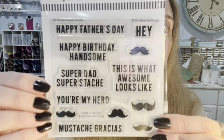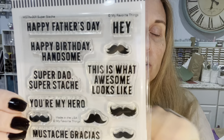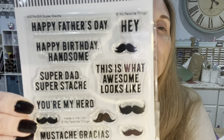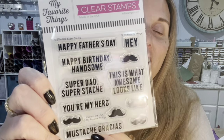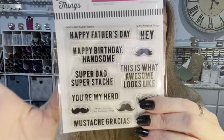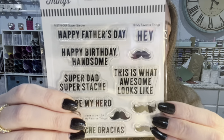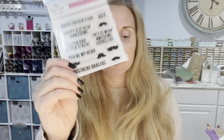This one is called Super Stash — it's great for masculine cards with all these cute mustaches. But it doesn't have to be just for masculine cards. Sentiments like 'This is what awesome looks like,' 'You're my hero,' and 'Gracias' work broadly. I'm lacking in masculine products so I thought I'd pick this one up.